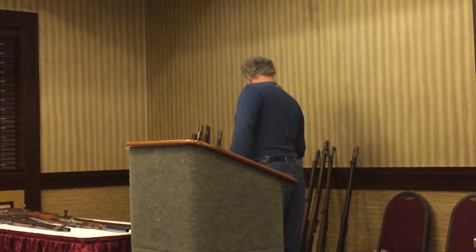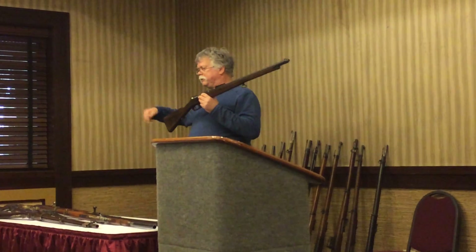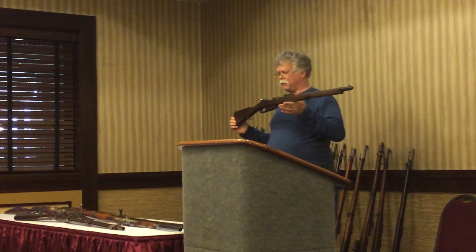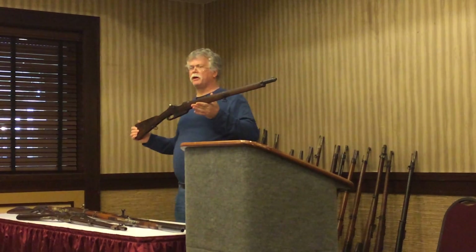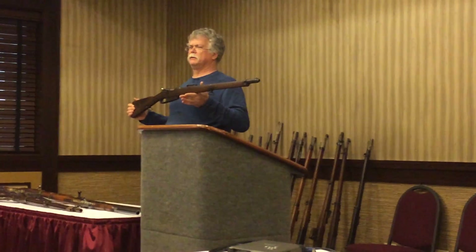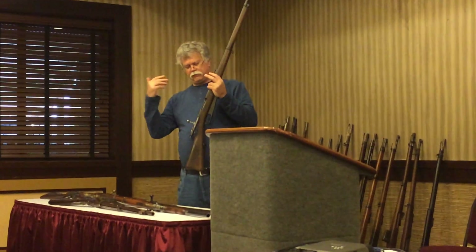The Germans have to build a gun in response. They do something un-German — instead of just calling Paul Mauser and saying build us a new gun, they get a commission together and produce the Commission Rifle. A camel is a horse designed by committee, but this is the one time a committee gets it right. They get rid of the Kropatschek system and use a stripper clip. The clip goes in with five cartridges lined up, so you fire five rounds and the clip is empty.